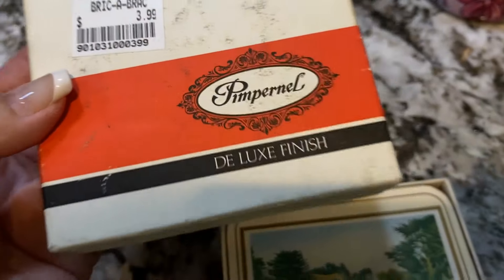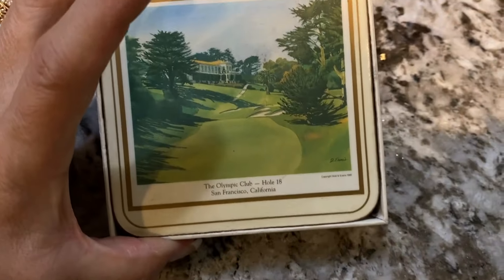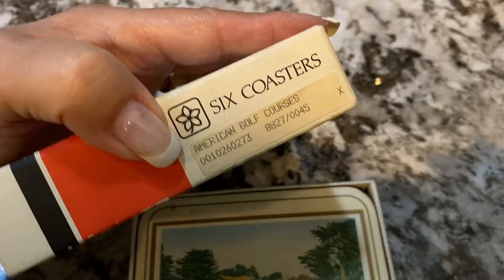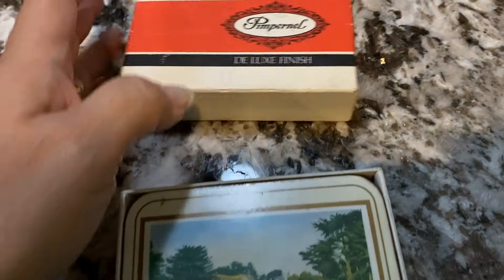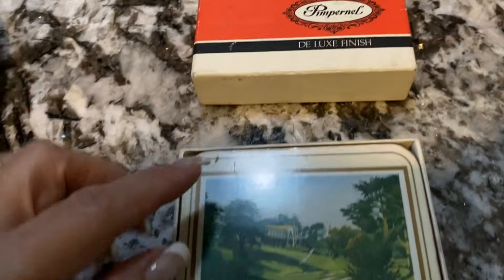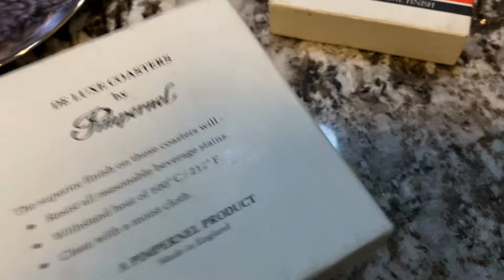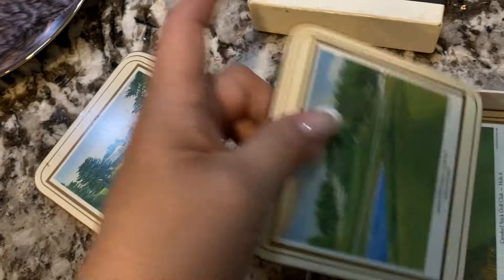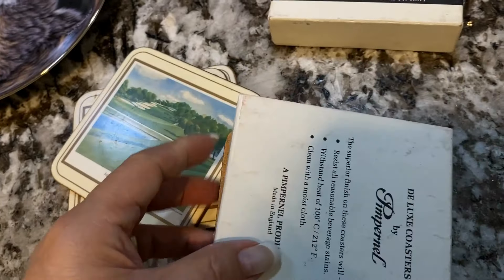These are Pimpernel Golf Course Coasters, and typically I have been avoiding picking up Pimpernel coasters because I do have a few and they've just sat there. I figured these golf course ones might do a little bit better, so we'll see. I got the coasters for $2 because they were half off — not bad. If they don't sell, I'm only out $2.